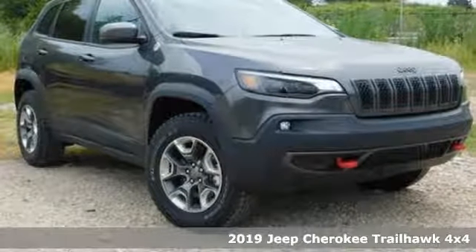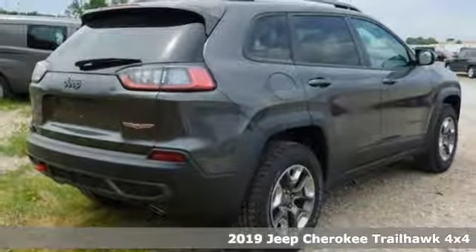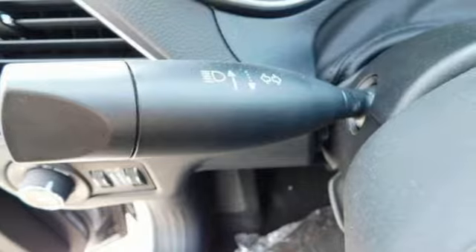Here's a new 2019 Jeep Cherokee. Everywhere you want to go, anything you want to do, Jeep takes you there. It's equipped for all your driving needs and wants.